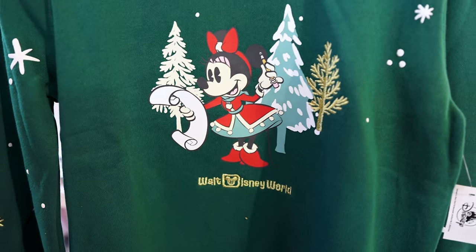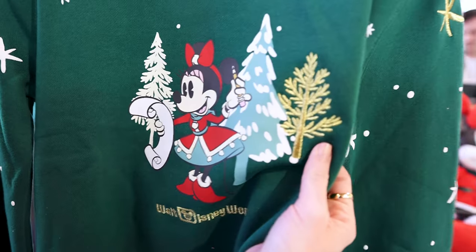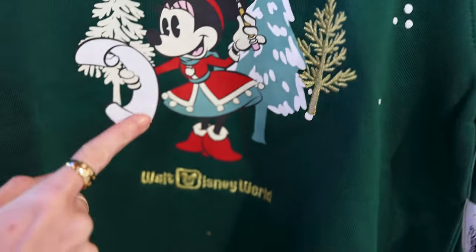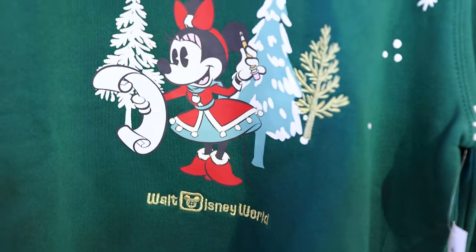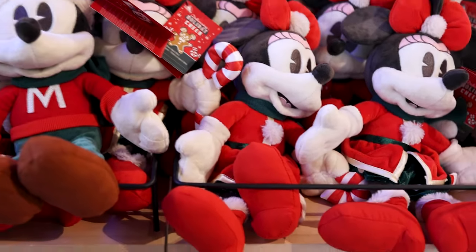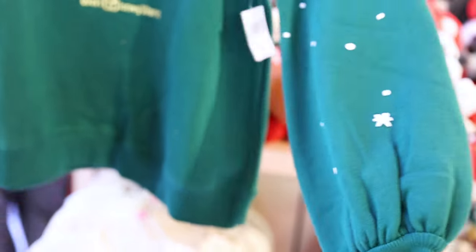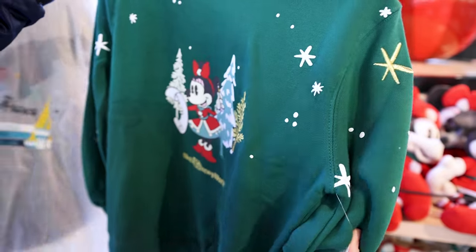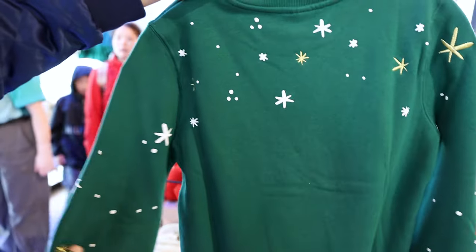For $55, they have this new Minnie Mouse sweatshirt featuring Minnie reading over her list. It has pine trees and an embroidered gold pine tree. It features Minnie's dress, which you can see in all of the new Christmas merchandise including the plush right behind here. The sleeve is kind of that balloon sleeve style and it even has an embroidered gold star. There are more stars in the back as well.